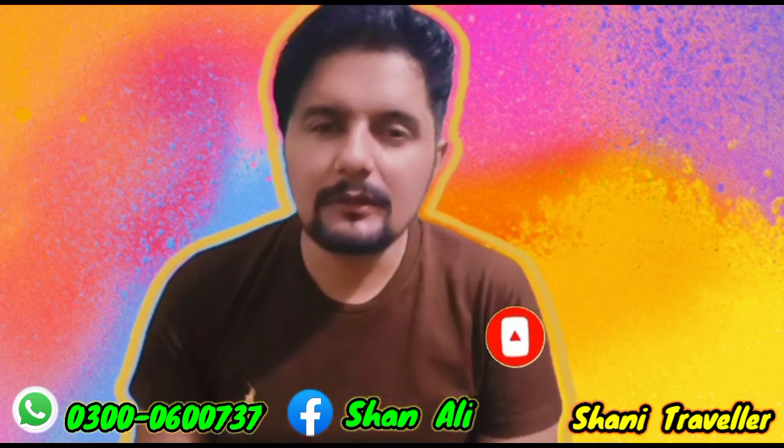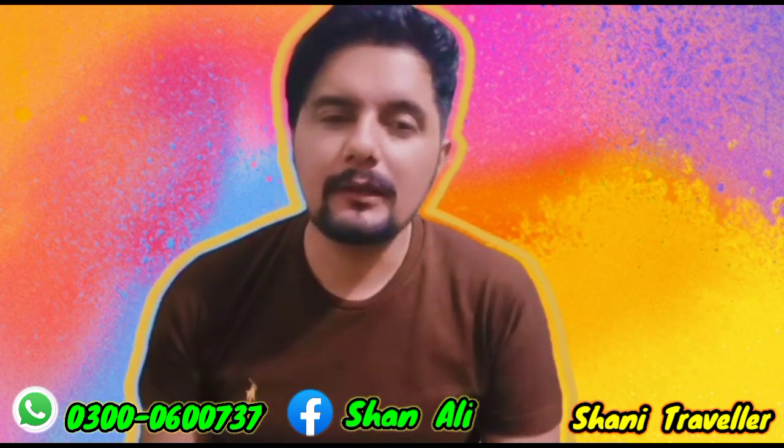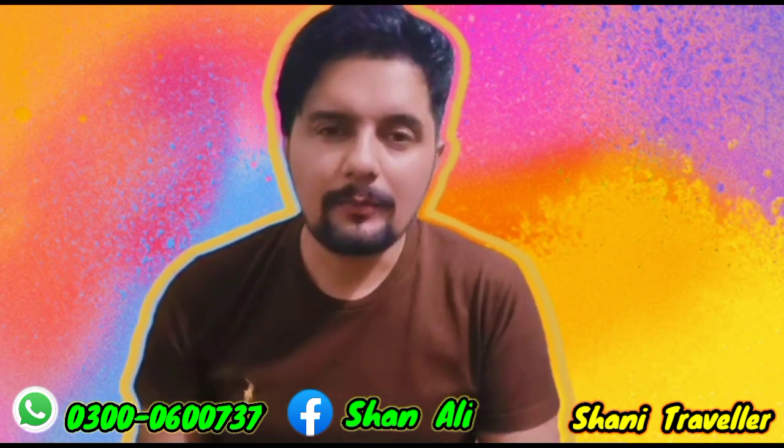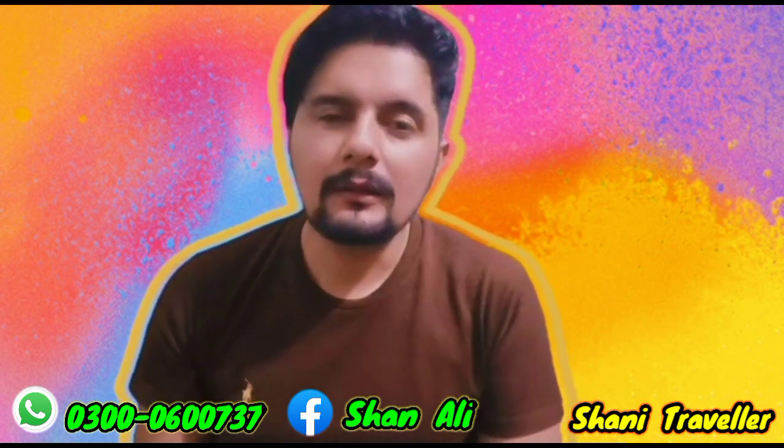This channel covers Vlogs, Visa, and Adventure content. You will get a lot of things in one place. Subscribe and like this channel.